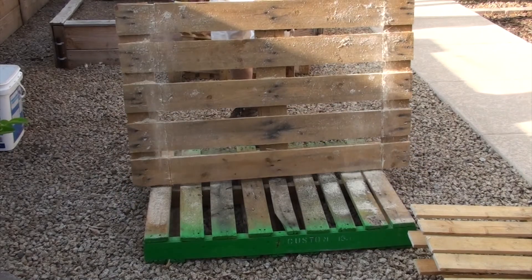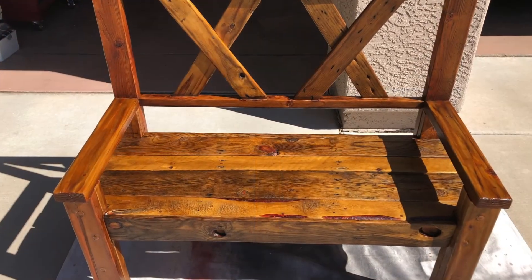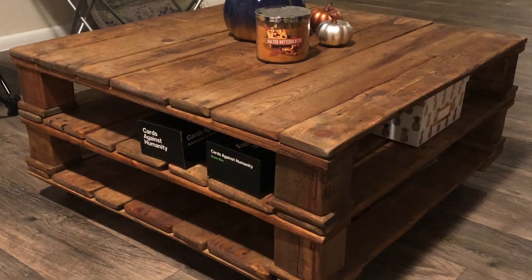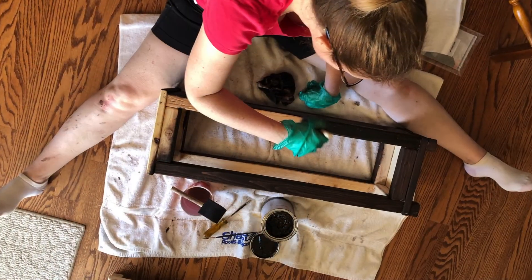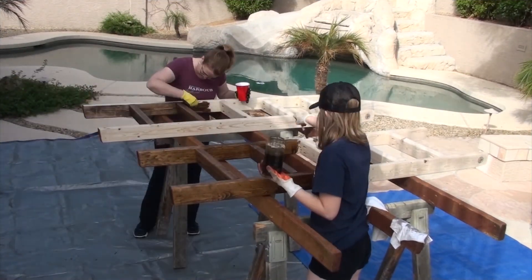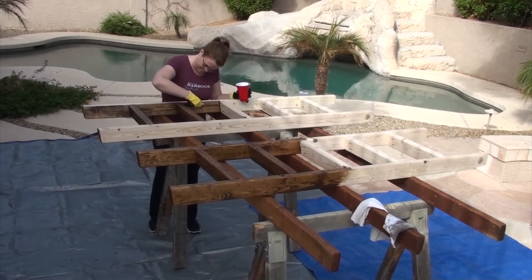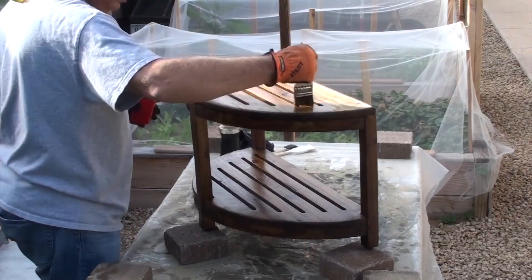If you've been following the channel, you know we make many things out of reclaimed wood. All of these wood projects require some type of stain and or topcoat.